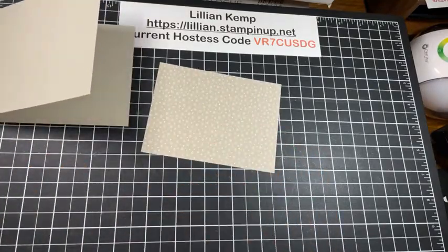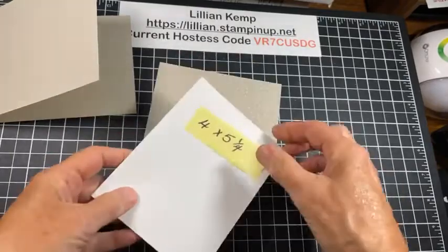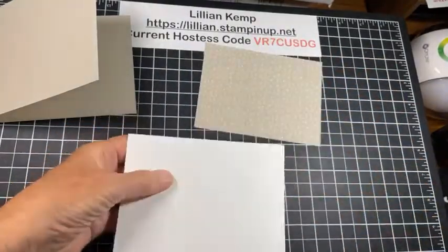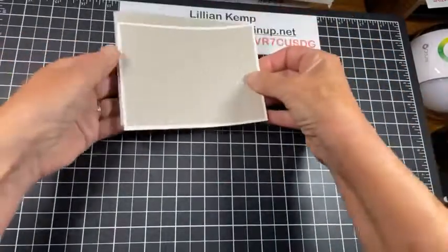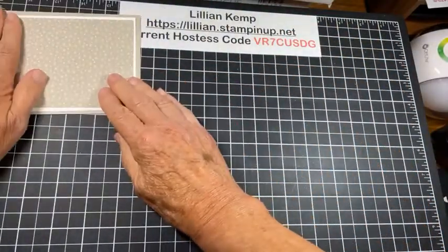And then I have a piece of basic white cardstock that's four by five and a quarter. What eventually is going to happen — just so you get a visual — is this designer paper is going to go on the white, and it is going to go on here. But we have a few things to do before we do that.